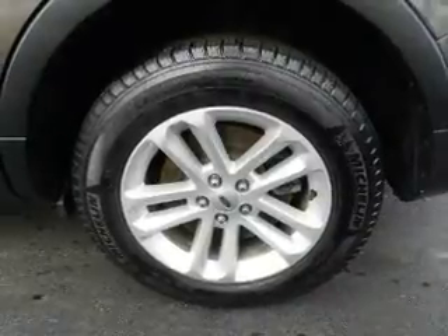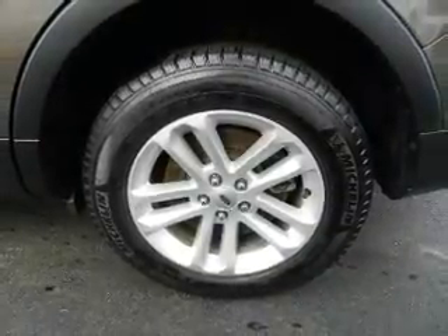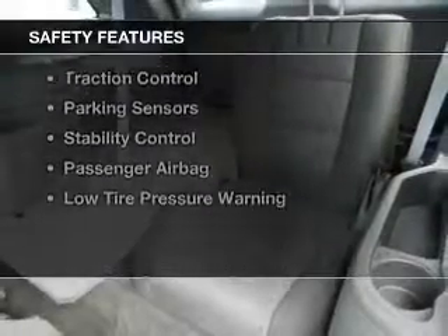Dual temperature controls, a tilt and telescopic steering wheel, a spoiler, and an alarm system. Safety was made a priority with these features.